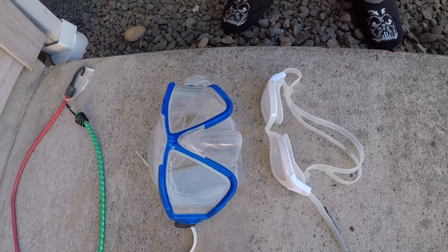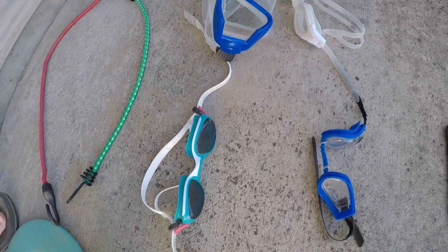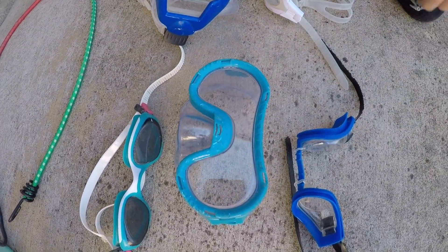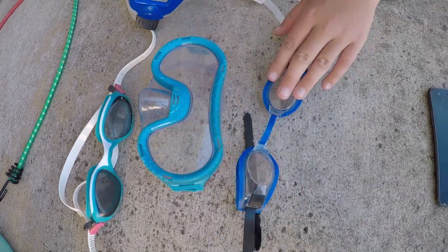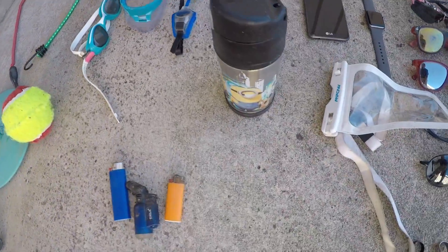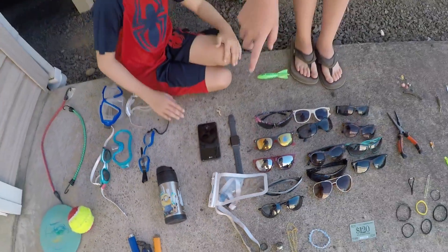We got our nicest goggles ever — some deep sea diving goggles. I got those sport goggles, I found these weird local ones, these weird toddler ones, and then dad found these broken ones. We also have a thermos — dad found a snow thermos.